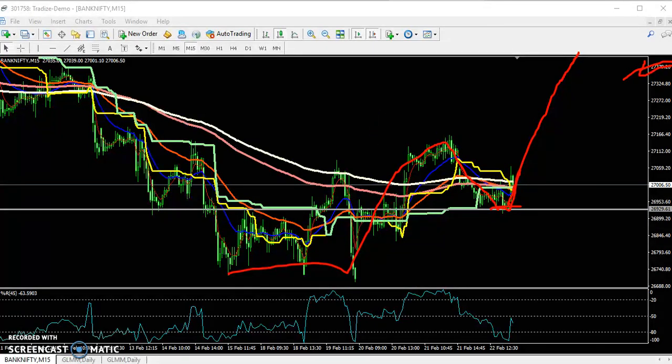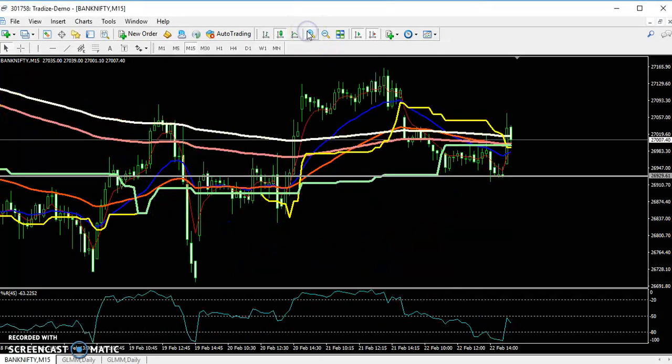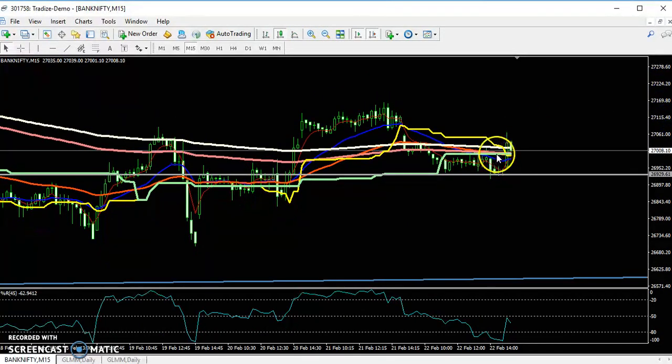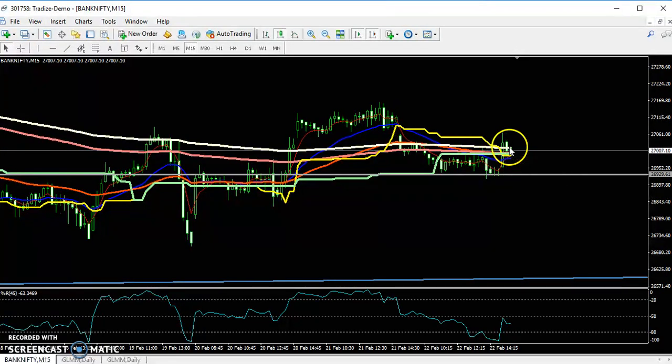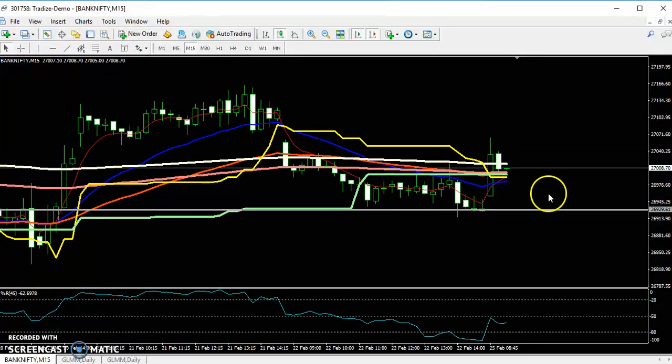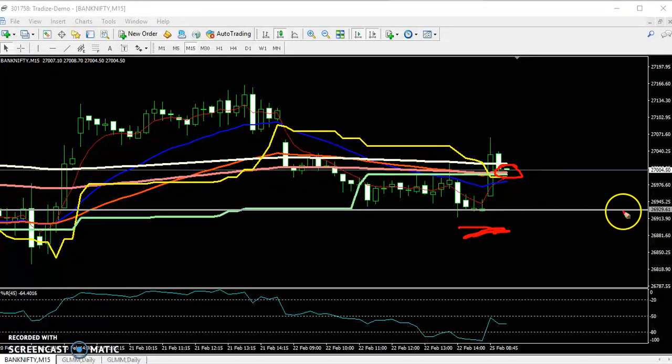Where to enter in this market is a big problem for traders. You can see here the price has just crossed the 200 moving average. If you want to buy Bank Nifty and go for a long position, just put your stop loss just below this supporting line — you can see 26,929.